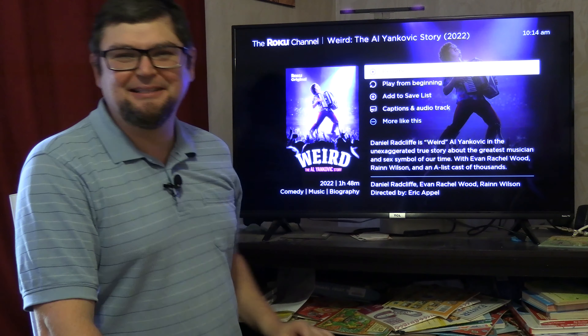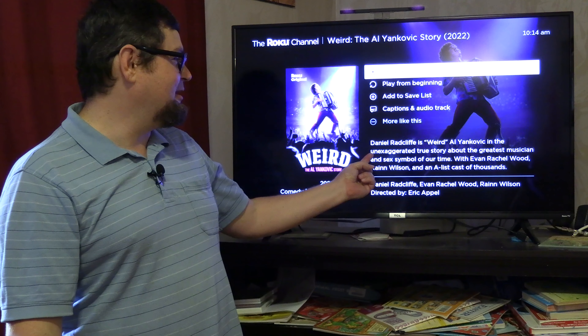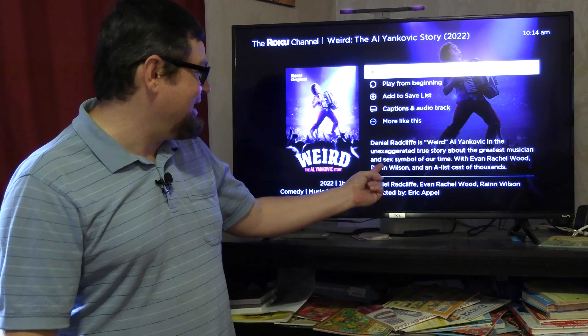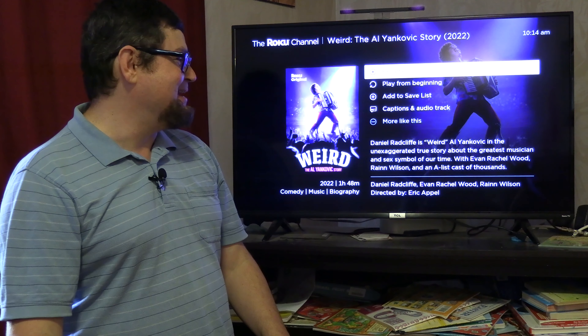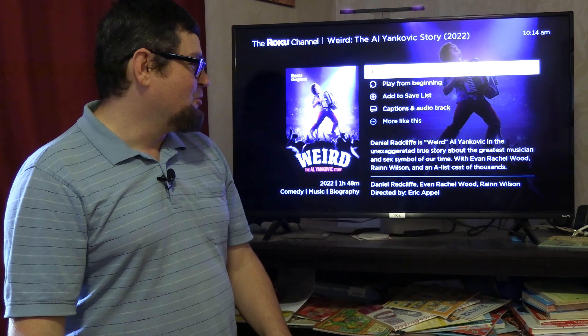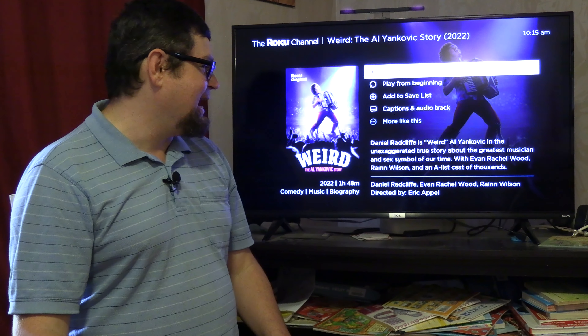Let me know in the comments if you've seen it — I really enjoyed that movie. Weird: The Al Yankovic Story is described as the unexaggerated true story about the greatest musician and sex symbol of our time, with Evan Rachel Wood, Ryan Wilson, an A-list cast, and Daniel Radcliffe.